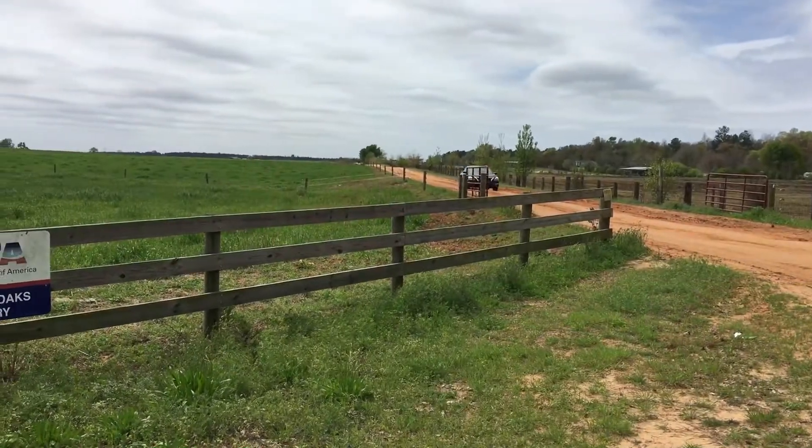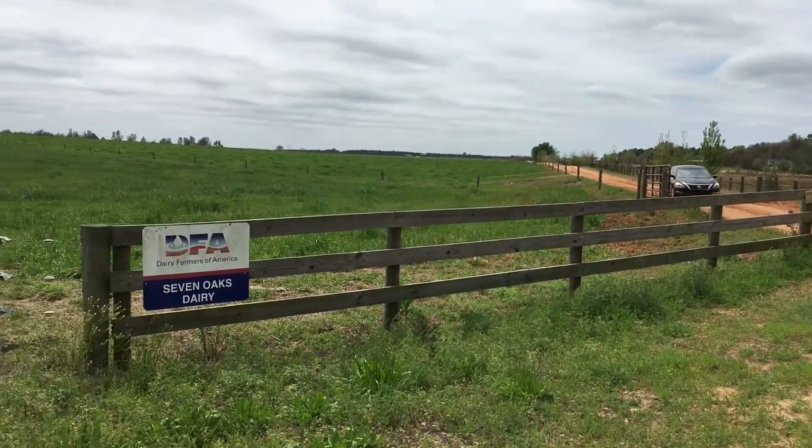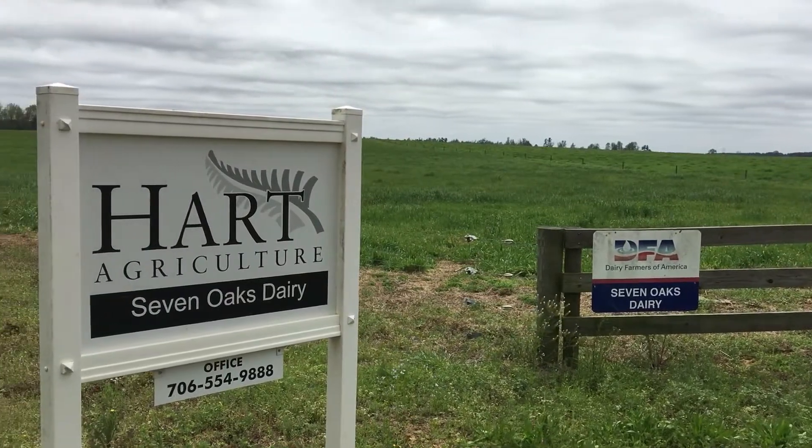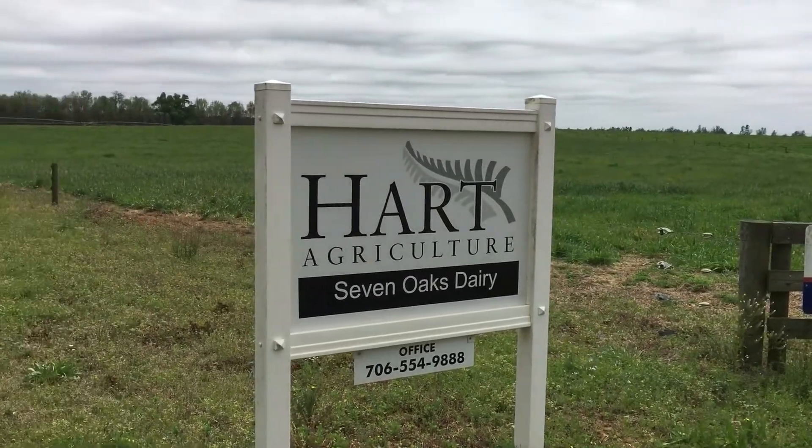Yes, it's something we're hoping to expand to the remainder of our herd. We have the device on a little over 200 of our 2,000 cows at this point and we've been very happy with the progress to date. It's something we certainly plan to expand to all of our cows in the very near future.